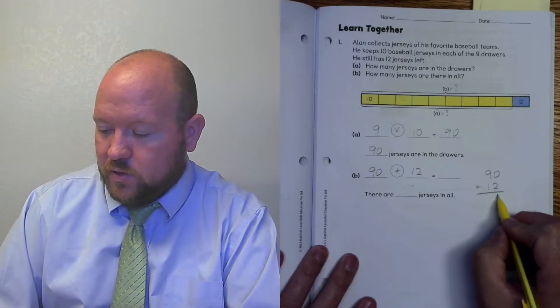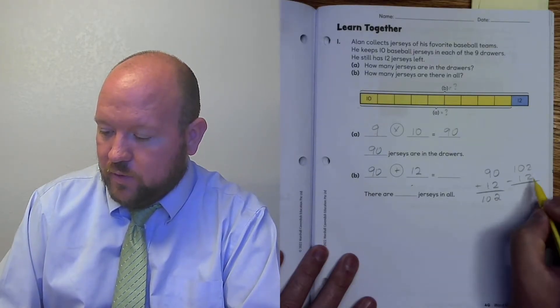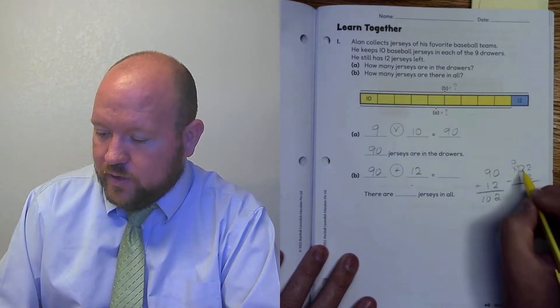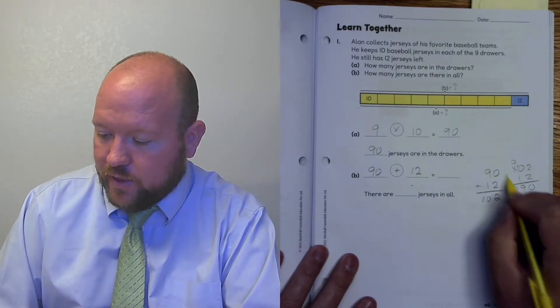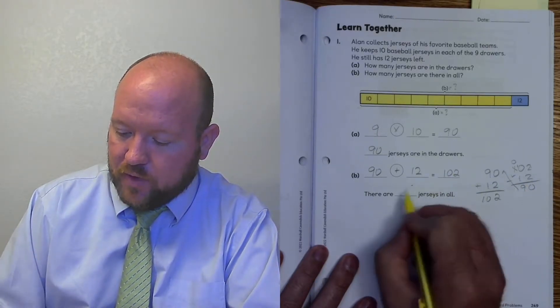I know there are 90 in the drawers, and I have this extra 12 over here. What am I going to do with that extra 12? We're going to add them. 90 plus 12. 0 plus 2 is 2, 9 plus 1 is 10. Let's check it: 102 minus 12. 2 minus 2 is 0. 10 minus 1 is 9. That checks out. So now we know there are 102 jerseys in all.